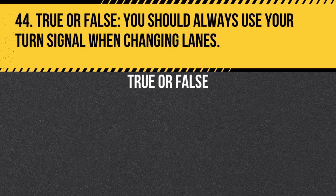Question 44. True or false. You should always use your turn signal when changing lanes. Answer: True. You should always use your turn signal when changing lanes to alert other drivers of your intention and ensure safe lane changes.